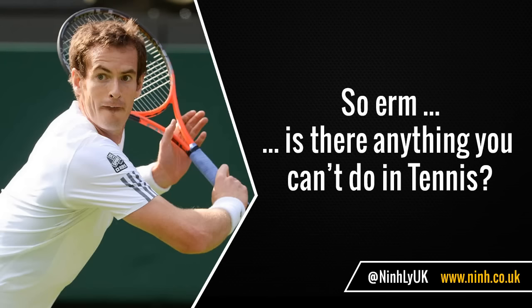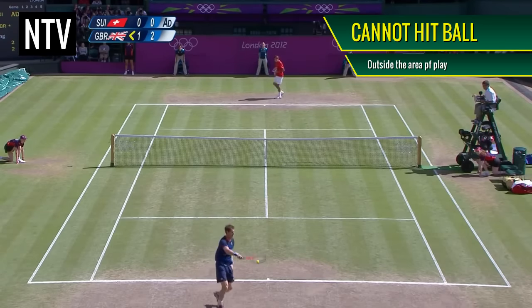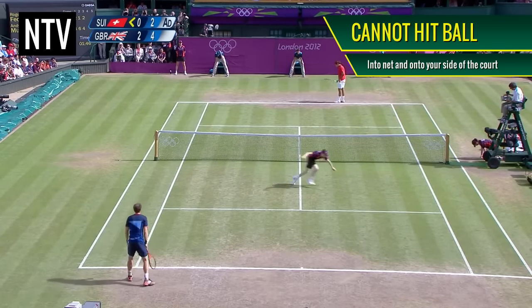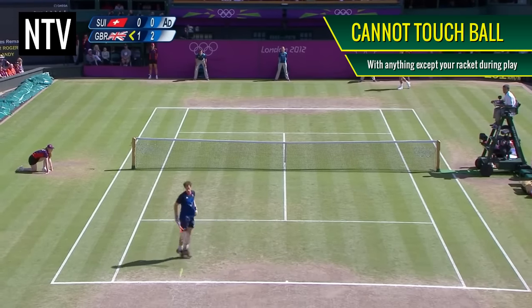So, is there anything you can't do in tennis? Ironically, yes — there's a lot of things you cannot do in tennis. You cannot hit the ball outside the area of play. You cannot hit the ball into the net and for it to land on your side of the court. You cannot hit the ball twice in succession. You cannot touch the net. You cannot touch the ball with any part of your body except the racket.